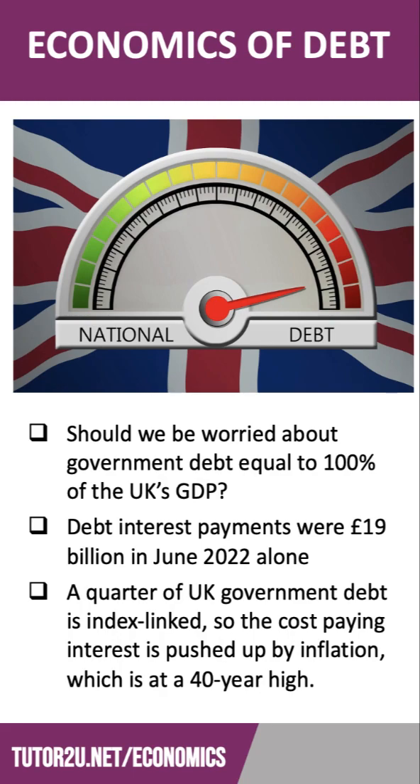Debt interest payments in the UK — that's the interest on the cost of servicing the debt — were £19 billion in June 2022 alone. Part of the reason for that is that about 25%, or a quarter, of all UK government debt is what's called index-linked. In other words, the interest is linked to the rate of inflation, so the cost of paying interest is pushed up by inflation, which in the UK is nearly 10% — a 40-year high.